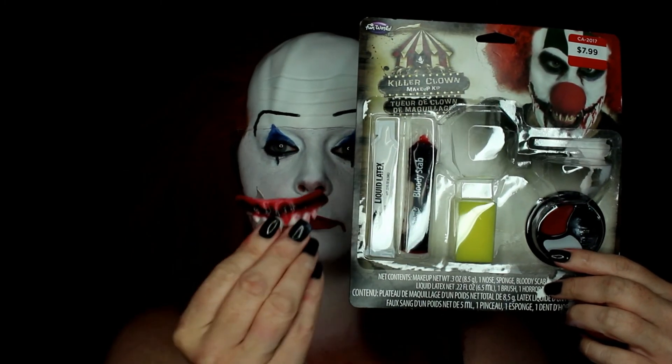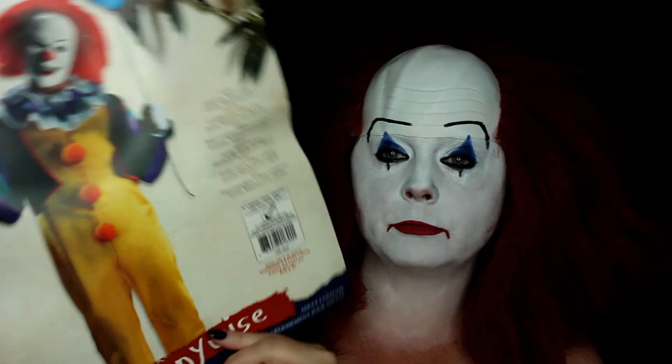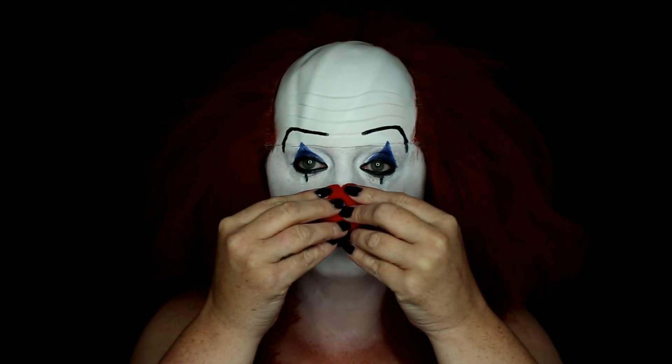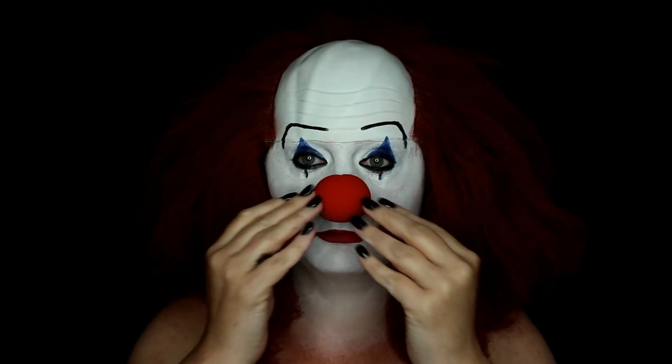I also purchased an accessory set at Valley Village that came with the teeth and the nose, and the suit is from Spirit Halloween. I'm going ahead and popping on the nose to finish the look off. Seeing myself as a clown — especially Pennywise — is really freaking me out!